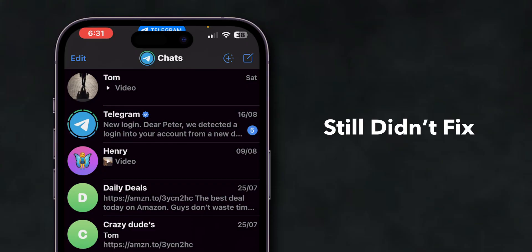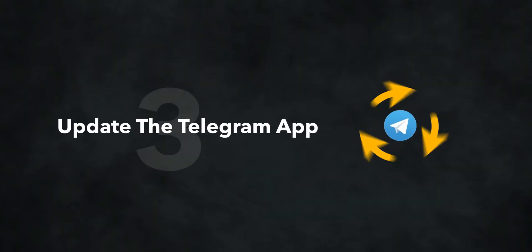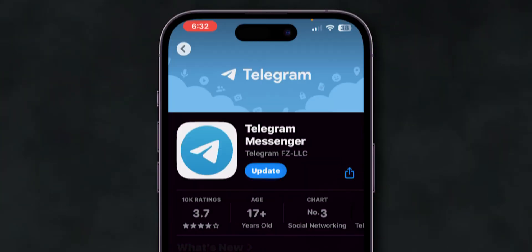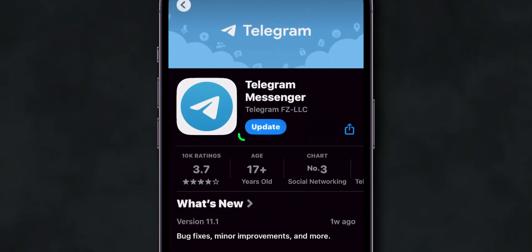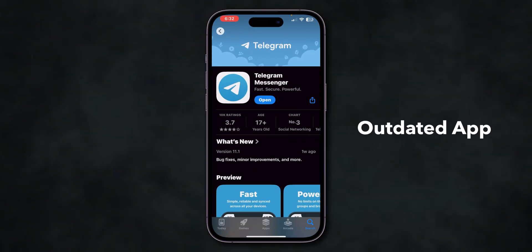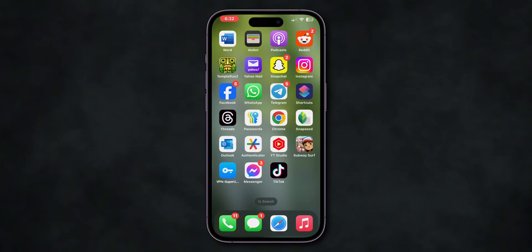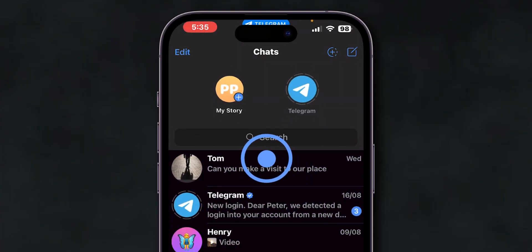If it still didn't fix the issue, update the Telegram app. Go to the App Store or Google Play Store and search for Telegram. If there's an update available, tap Update. Often, an outdated app can cause issues and updating may resolve them. After updating, open the app and check whether Telegram is loading messages.